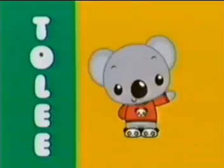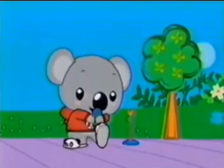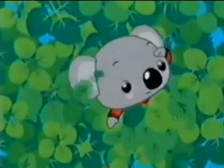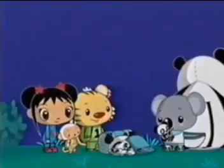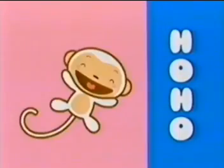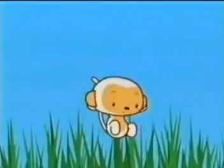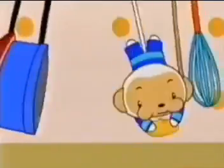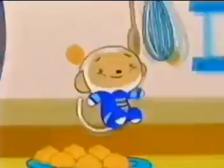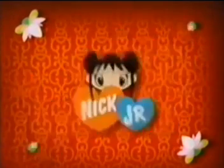I'm Kai-Lan. Come play with Kai-Lan and her friends. To-li is a koala, but who would have guessed — it's pandas he loves. Ho-ho is a monkey; he loves jumping, and when he is hungry, he eats dumplings. Ni Hao Kai-Lan, weekdays at 11, only on Nick Jr.